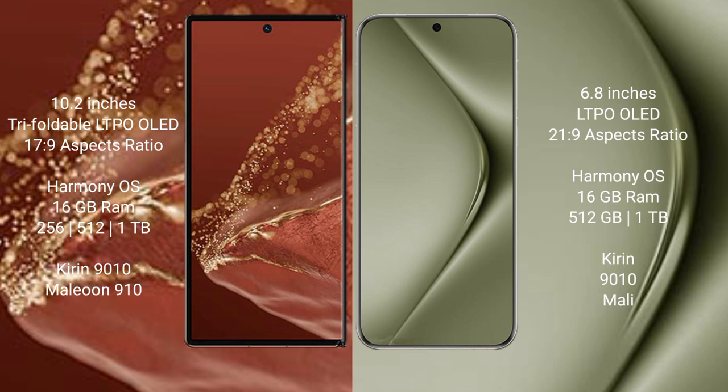The Huawei Pura 70 Ultra comes with 16GB RAM and internal storage options of 512GB or 1TB. It is also powered by the QN908 processor with a Mali GPU.